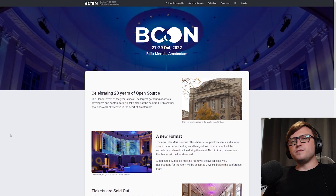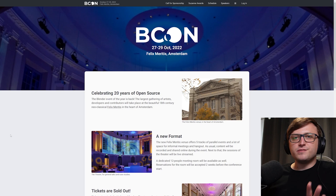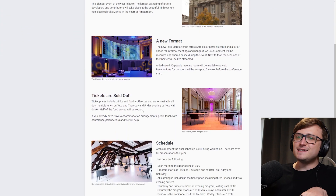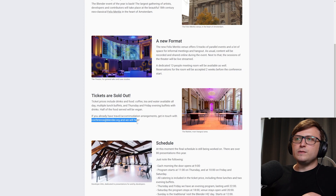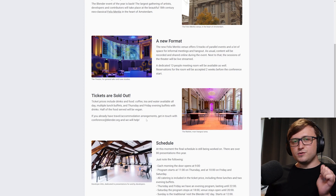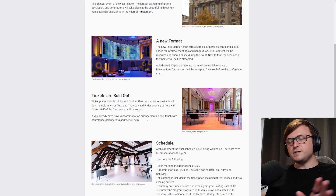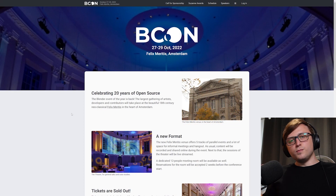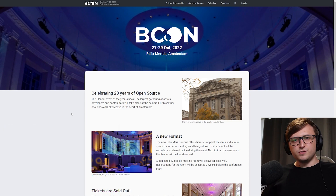The Blender Conference, running 27th to 29th of October this year, has now sold out — there are no more tickets. So I'm sorry if you were on the fence, it's now too late. But if you already have travel or accommodation arrangements, get in touch with conference@blender.org and they will try to help you out. I will be going to the conference — I have my tickets and accommodation set up, and a bunch of my other creator friends are coming as well. Also recently on my channel I put out a video letting people know how they can help contribute to some of my add-on projects and community resource projects like the community material pack.